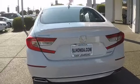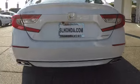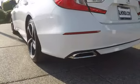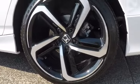Keyless entry, lane departure warning, traction control, steering wheel audio controls, anti-lock braking system, backup camera, stability control, leather-wrapped steering wheel, Bluetooth, power steering.